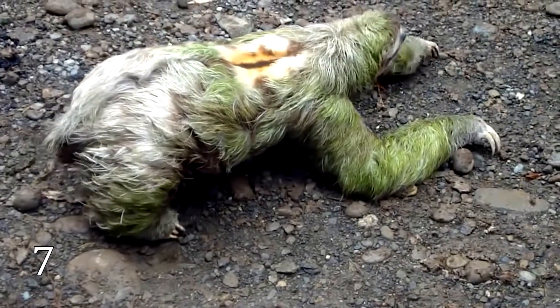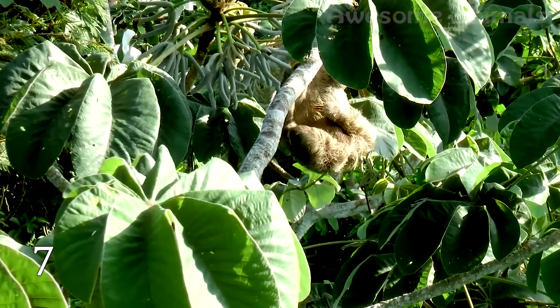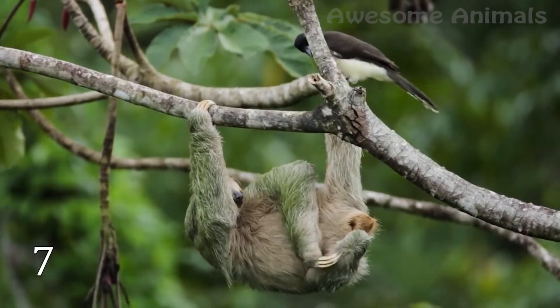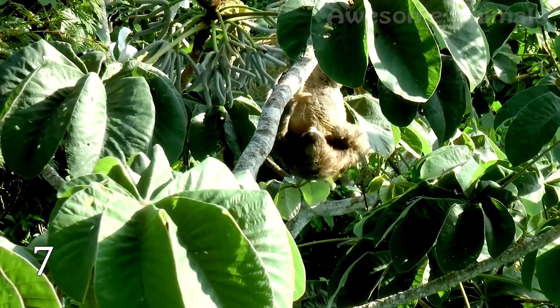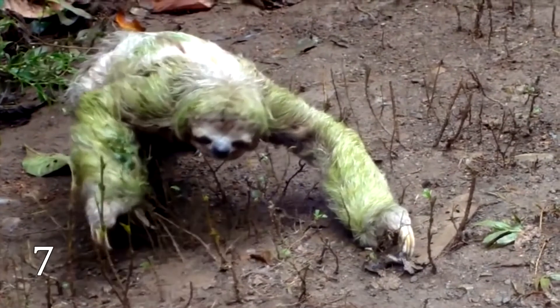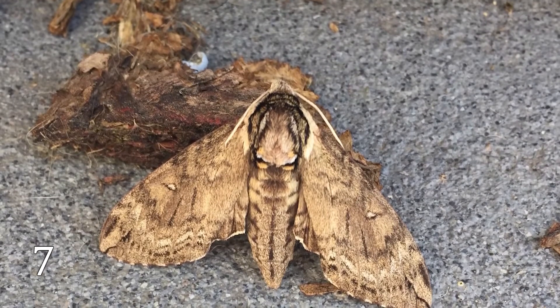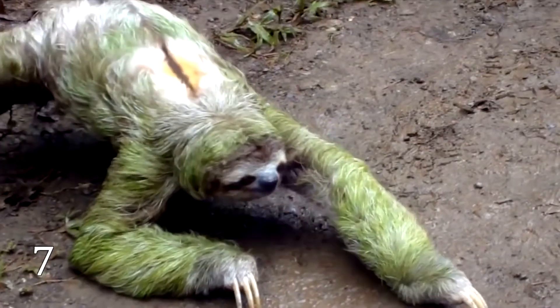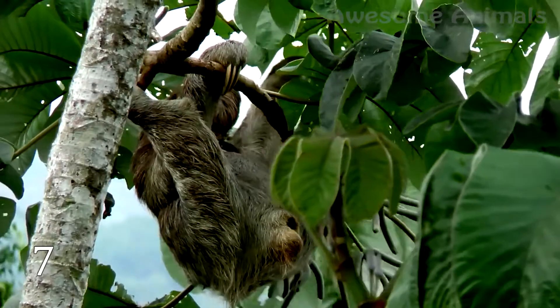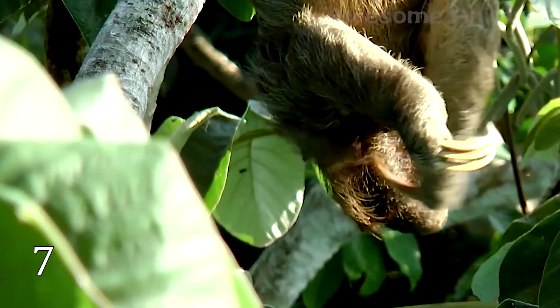Why do these creatures make such a long and dangerous journey to relieve themselves? As scientists think, the reason for such strange behavior is about the dwellers that live in sloths' fur — a diverse community of fungi, algae, insects, mites, ticks, and moths. These moths are entirely dependent on the sloths, especially on their defecation trips. So while the sloths do their thing, the female moths fly off and lay eggs in the fresh dung. The larvae eat nothing else. Surrounded by sloth poop, they slowly transform into adults, and after that they fly into the canopy and colonize more sloths.